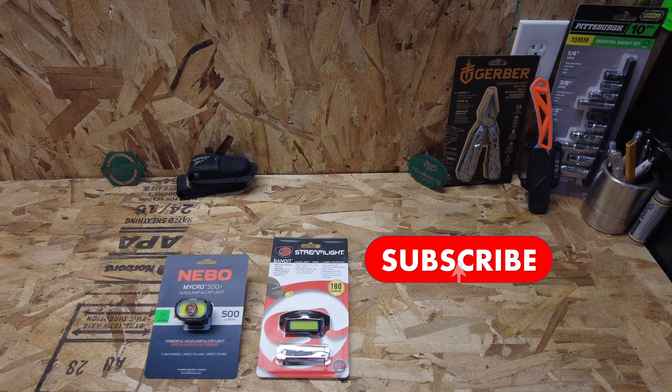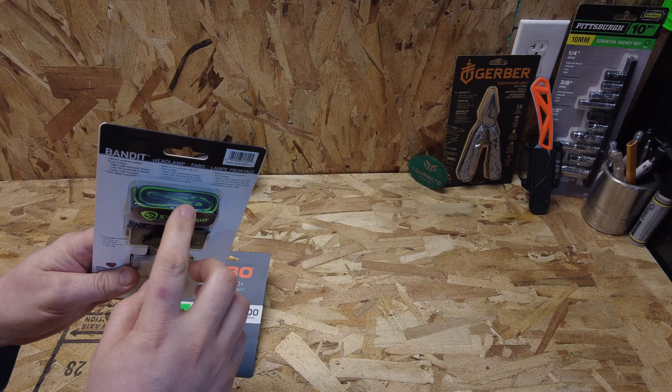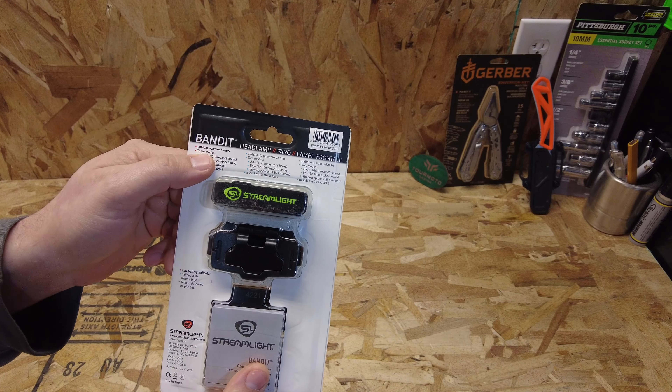I did quite a bit of research before I bought my first headlamp, which was the Streamlight Bandit. I've had one for about six years, lost it, and was so bummed out I went to buy another one — and this other light popped up, giving me a great chance to compare the two. The first is the Streamlight Bandit and the other is the Nebo Micro 500 Plus. There is a regular Micro version, but instead of COB LEDs on each side it just has a small red or green LED, so the 500 Plus is the one we're talking about.